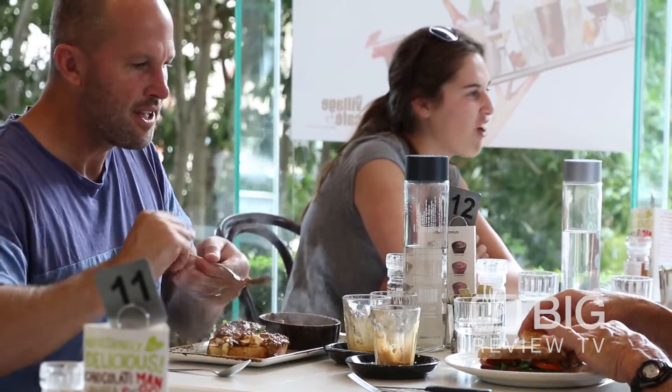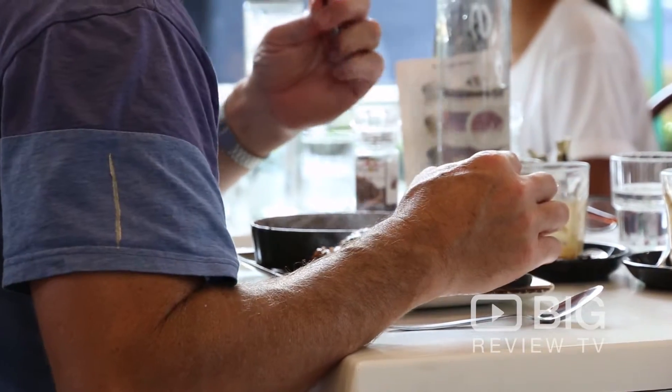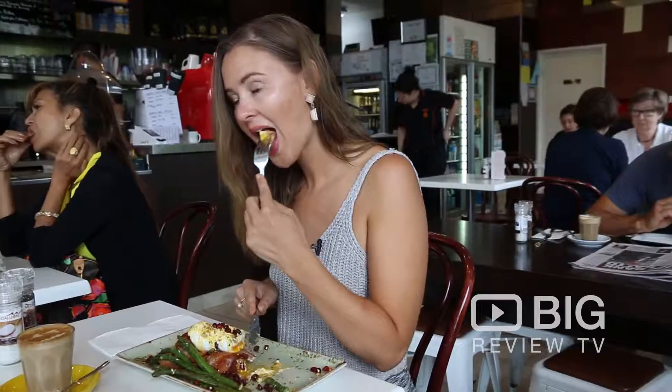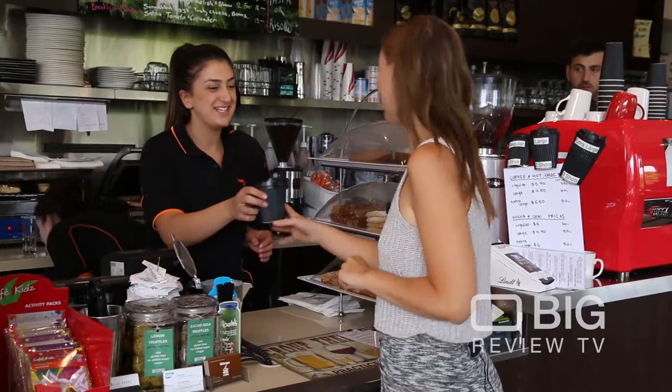Now they will serve you up with a smile and send you on your way for the day. It's everything you want in a good cafe. Thank you.